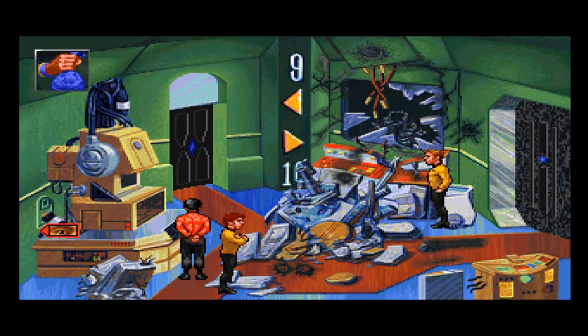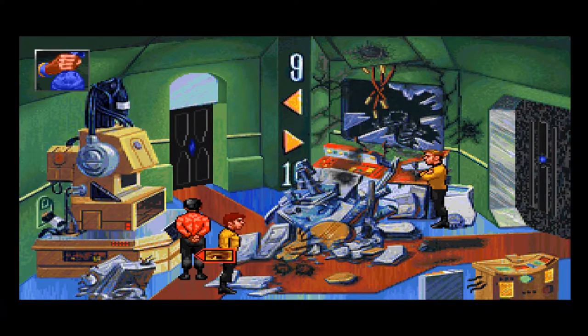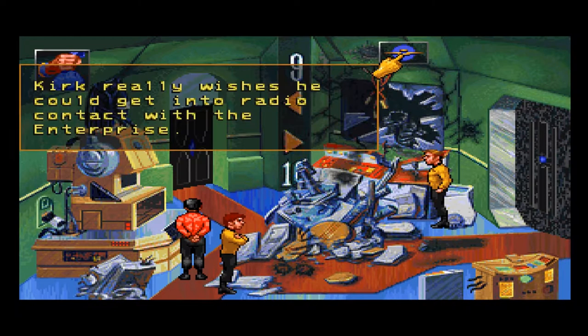So we can't go through that, but maybe we can transport something else through there, or maybe we can use this communicator. A solid-looking door with no handles — all these doors are very solid.